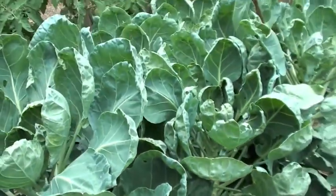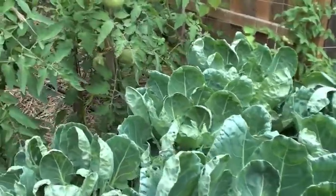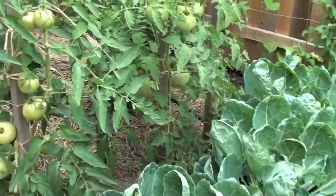One of the greatest pleasures I have with the garden is late in the season being able to pull things out of the garden while the ground is looking brown everywhere.